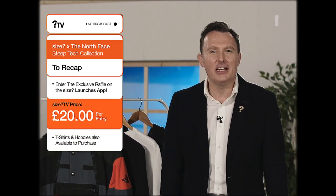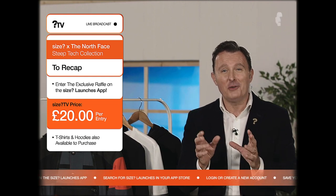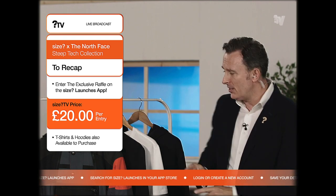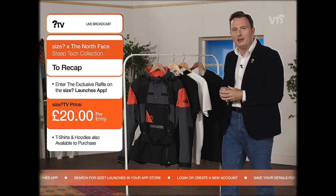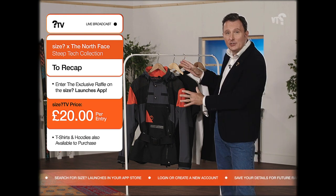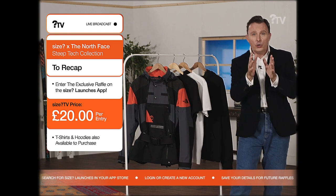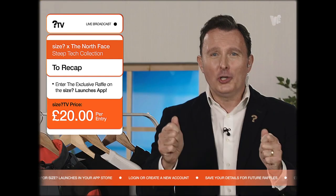We have had an absolutely fantastic day here at Size TV. We even managed to have a live conversation with the legendary skier Scott Schmidt, who helped to design this absolutely awesome Steep Tech Apogee Anorak. You still have an opportunity to get your hands on one of these — don't forget, there's only 20 of these in the world. All you need to do is go onto your Size Launches app and enter that raffle. Good luck, everybody. See you next time. Bye-bye.